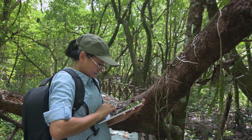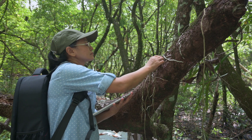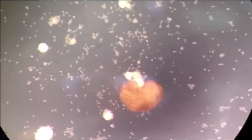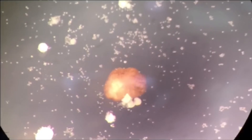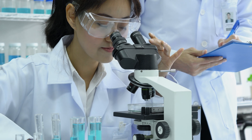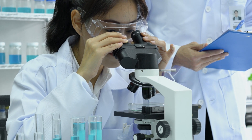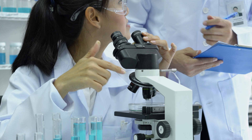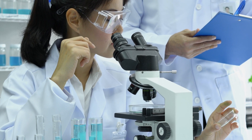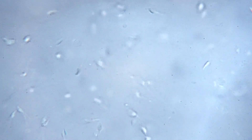For centuries we've understood life through the lens of plants, fungi, animals, and microorganisms, but xenobots challenge these conventional definitions. So what are xenobots? Created in 2020 by researchers from Tufts University and the University of Vermont, xenobots are the first man-made life forms composed entirely of living cells.